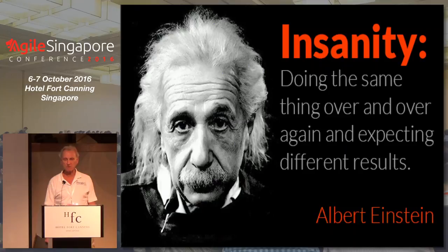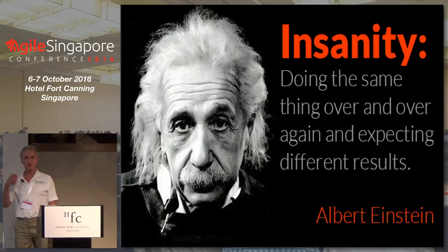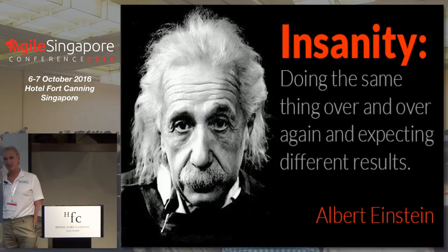The problem is that historically, traditional approaches to test automation had terrible results. We kept doing things the same way using the same kinds of approaches and tools, and we kept getting the same results — which was basically that the automation was unsustainable.